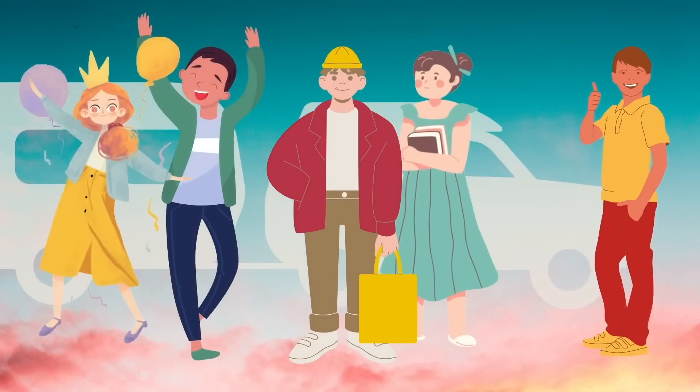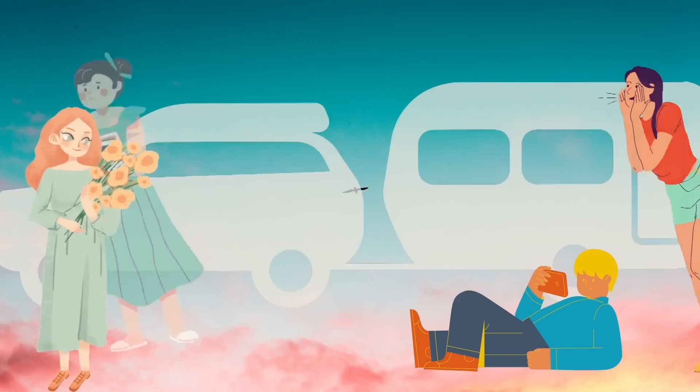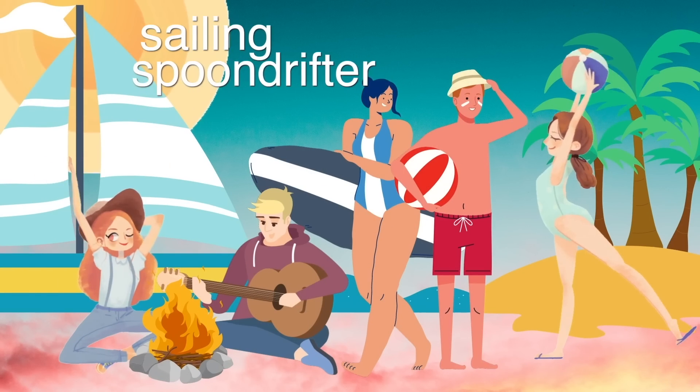Todd and I started traveling in an RV eight years ago with seven of our ten kids. Now, after three years of fixing up a hurricane-damaged sailboat, we're ready to explore the world with our last three kiddos.